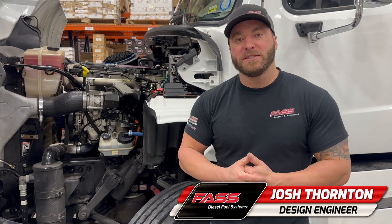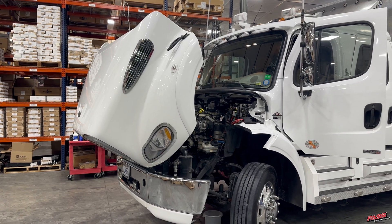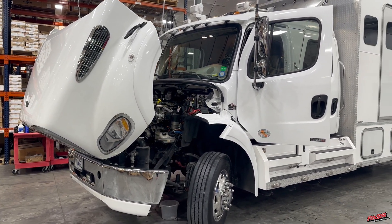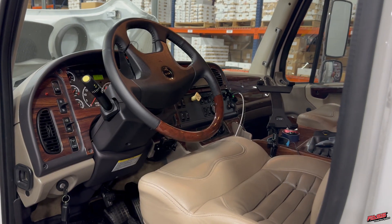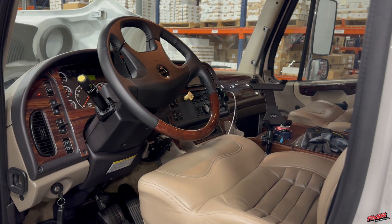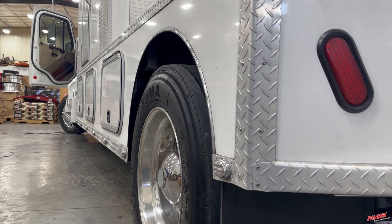We just wrapped up our industrial series system installation on this Detroit DD-13 behind me. This DD-13 is in a Freightliner done up by Mountain Master. This super sweet truck is actually hauling high-end boats all over the country, down to Florida, up back here to Missouri.